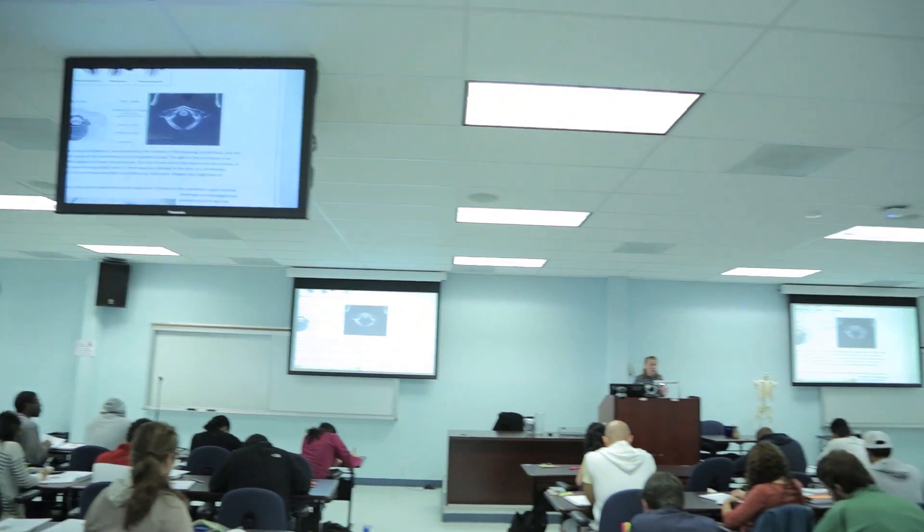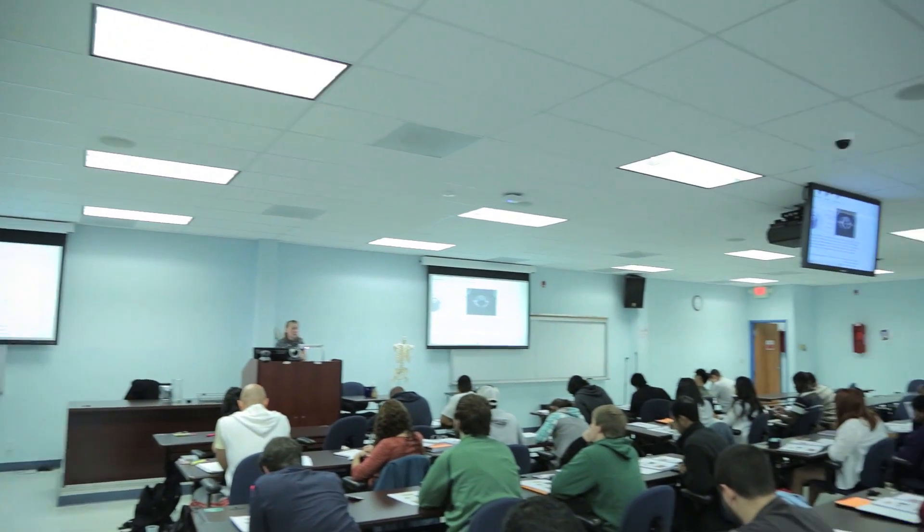I teach both biochemistry and microbiology here at MERP, and we do strive for an active learning experience in the classroom. We like to incorporate videos to enhance some of the learning objectives and concepts we cover, as well as a very interactive, discussion-oriented question and answer session throughout the course.